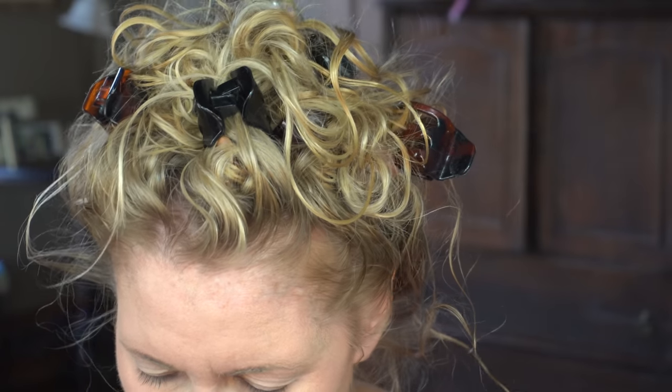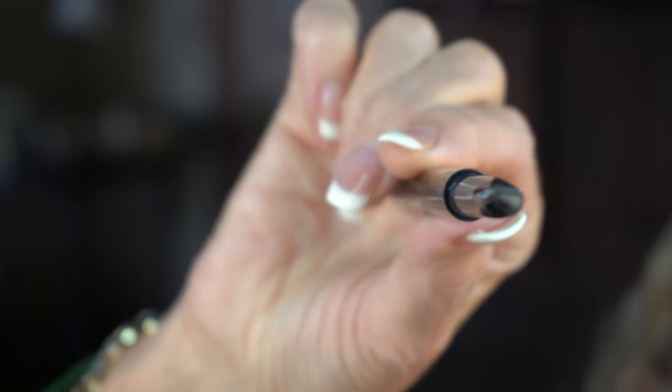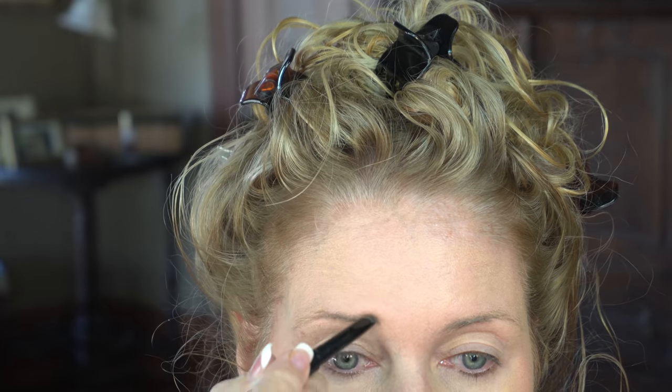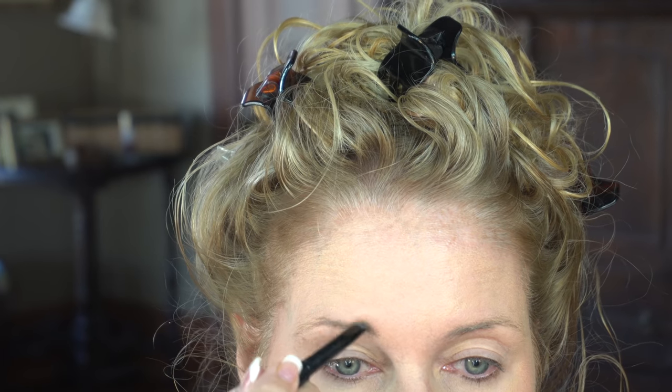Brows. I usually like a skinny pencil because I go above my brows and try to bring them up higher — I don't go underneath. This brow pencil is in the color ash brown and it is one of the triangle-shaped ones. The color is good.